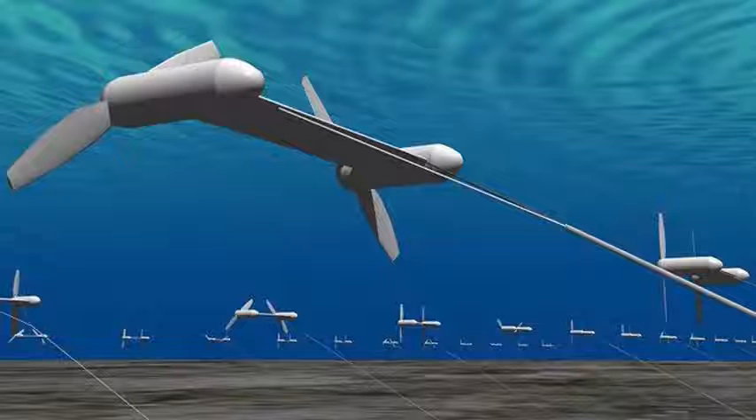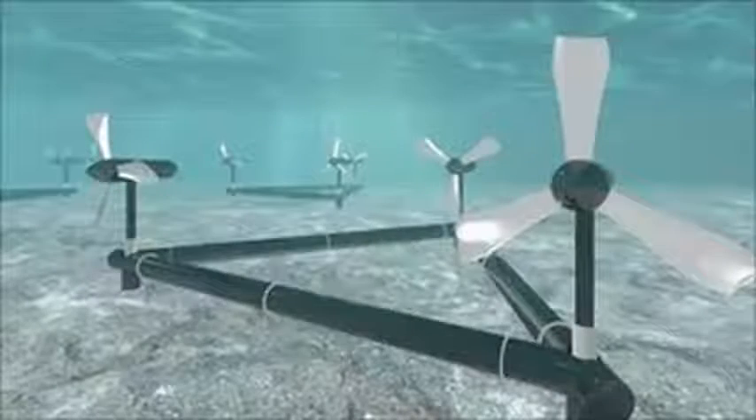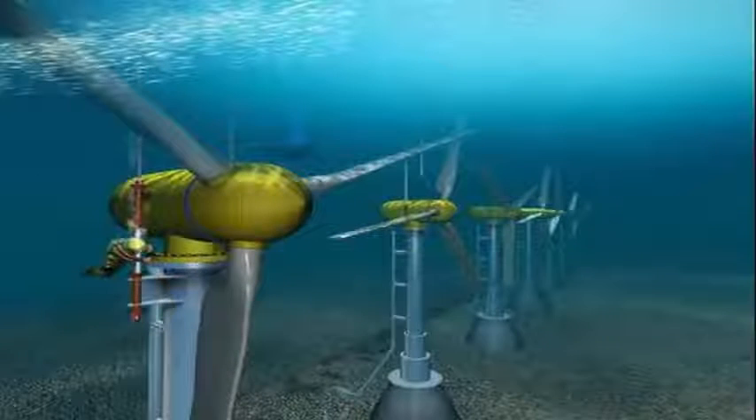Replacing these with intelligent tetrapods and breakwaters with turbines attached to or near them would generate energy as well as help protect the coasts.